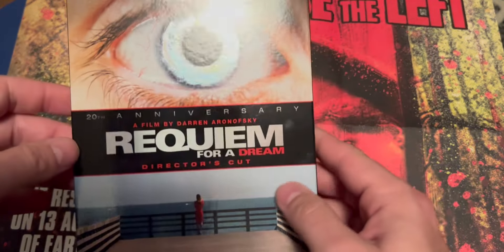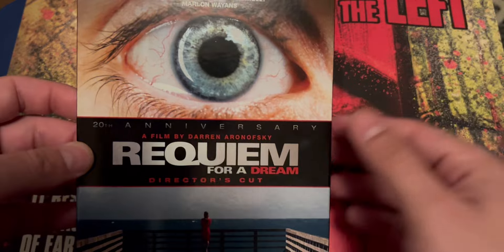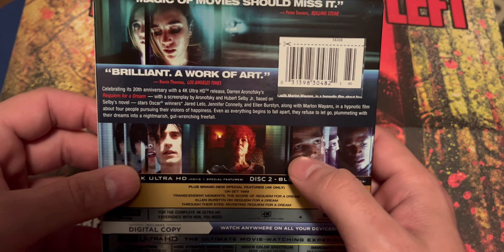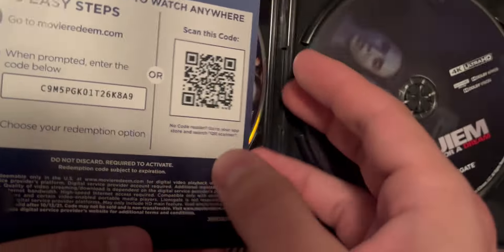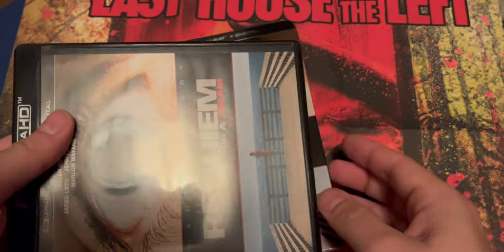Next up we got a 4K — Requiem for a Dream. This looks like a crazy, mind-bending type of film. It's the director's cut. It has Jennifer Connelly, Jared Leto, and Marlon Wayans in it. I've heard good things about this film so I'm curious to check it out. There's a digital code, first come first serve, and you do get the 4K Ultra HD as well as the Blu-ray. I like these kind of weird oddity films. I've never seen it before — Requiem for a Dream.